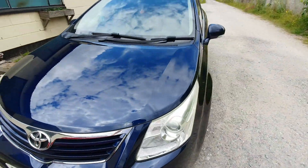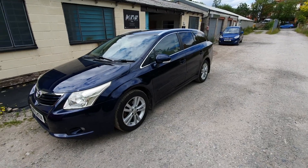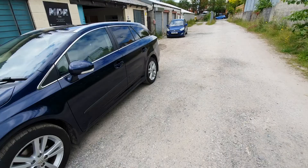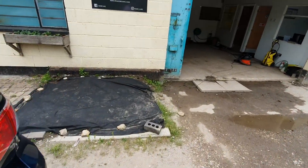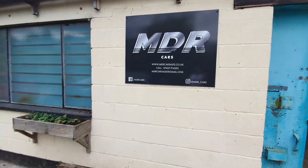So that's the 2009 Toyota Avensis 2-litre D4D. This one will be priced at £3,495. Here are our contact details — thanks for watching.